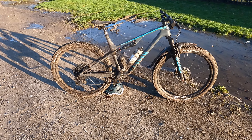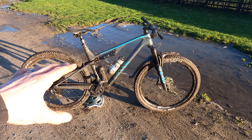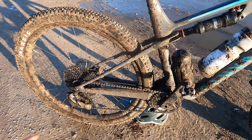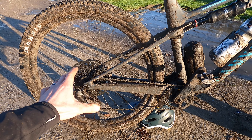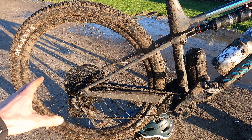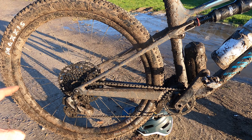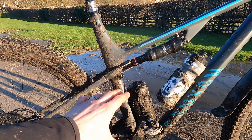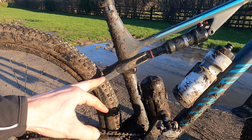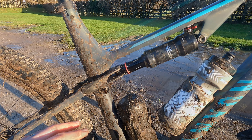So Luxe Trail means it's Canyon's Luxe cross-country bike with more of a trail bent to it. In structural terms, that genuinely means you've got exactly the same flex-stay pivot rear end as the Luxe XC bike that Matthew van der Poel, Emily Batty and others ride on the World Cup circuit. You've even got the same length shock — a 210 by 55mm stroke — but changes on the linkage means it now gives 110mm of travel rather than 100mm.